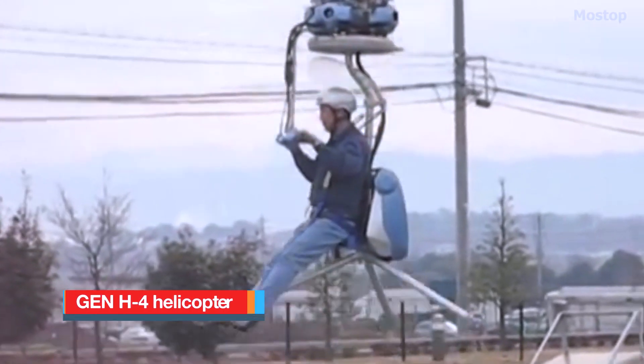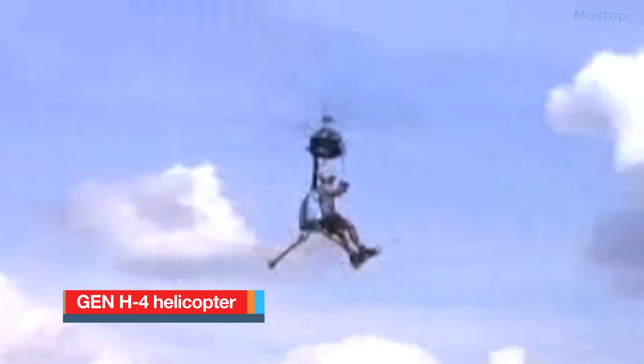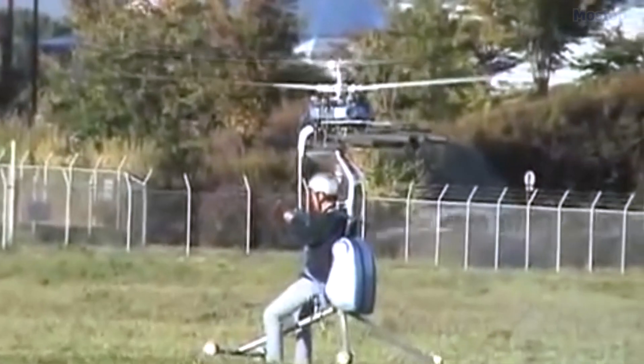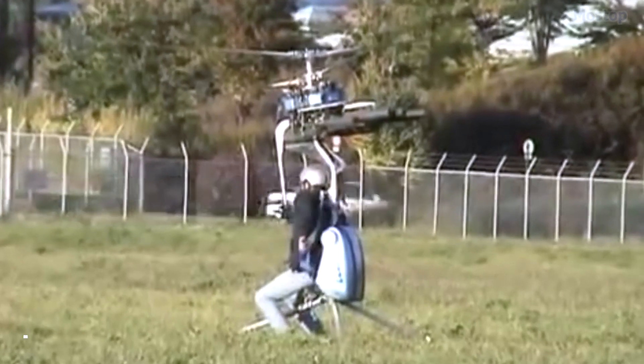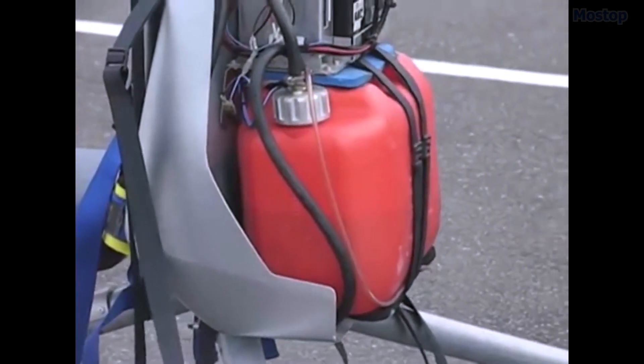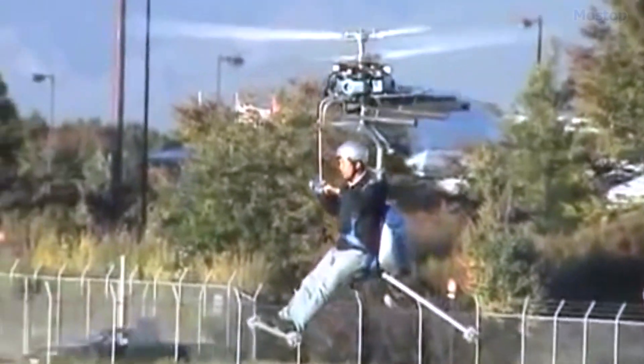GN-H4 Helicopter: When it comes to the smallest rotorcraft, the tiniest helicopter is the GN-H4, created by Gen Corporation in Japan. Its rotor spans just 13 feet, it weighs only 154 pounds, and has one seat, one landing gear, and one power unit. Unlike typical helicopters, it uses two sets of coaxial counter-rotating rotors, removing the need for a tail rotor for balance.